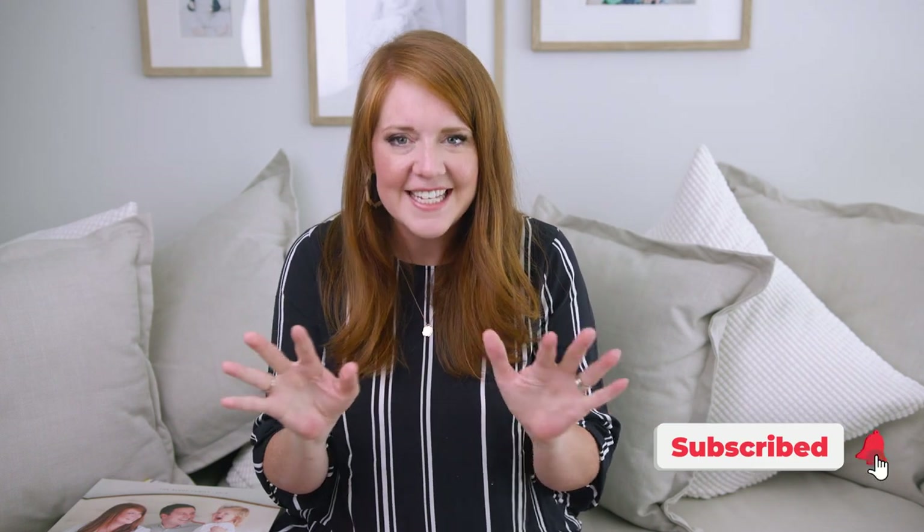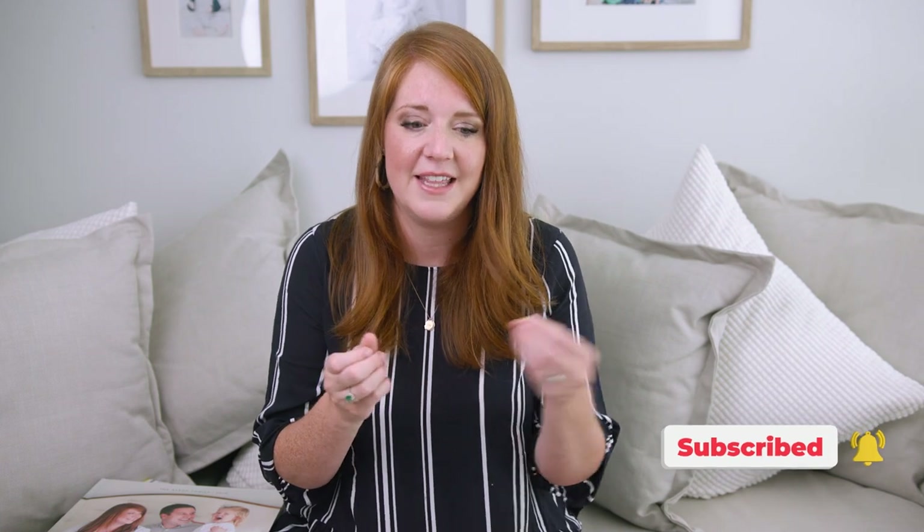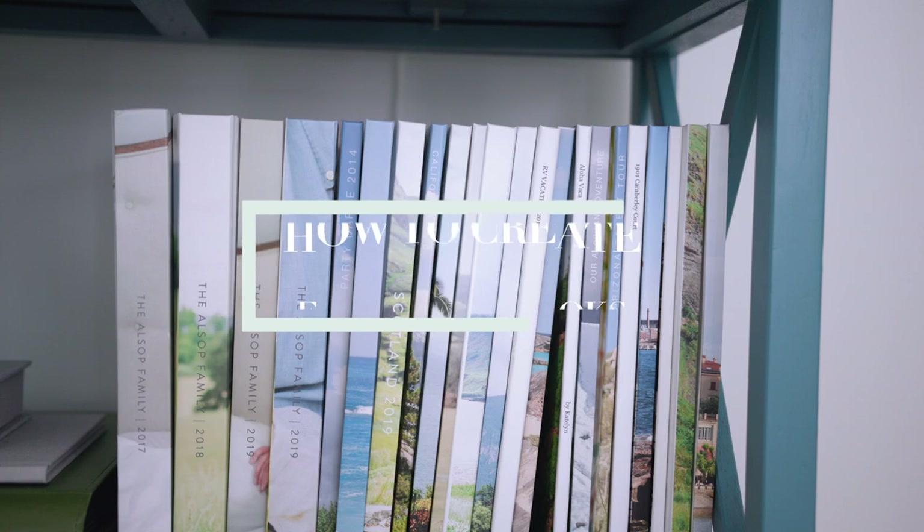I'm Caitlin. Welcome to our YouTube channel. This is a place where we empower photographers to build profitable and purposeful businesses while also giving you guys a little behind the scenes of our everyday life. And I would say that this video is kind of a behind the scenes of our everyday life because I'm gonna teach you about how I actually create family yearbooks.